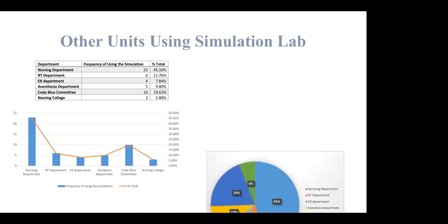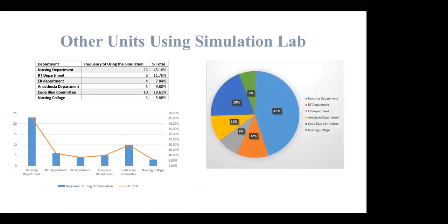The ICU simulation lab is not only for ICU participants; it also supports other units. The nursing department, RC department, ER, anesthesia, code blue committee, and nursing college all use our simulation for their learning activities. For example, the nursing college uses it for physical assessments, hand hygiene, donning and doffing PPEs, and physical examination of heart and lung. The code blue committee uses it for CPR and ATLS algorithm practice.